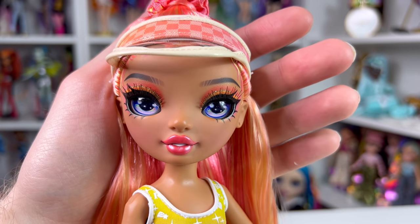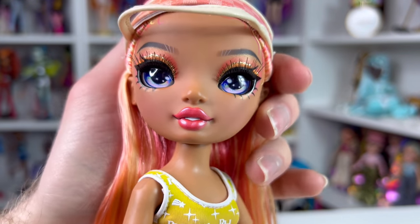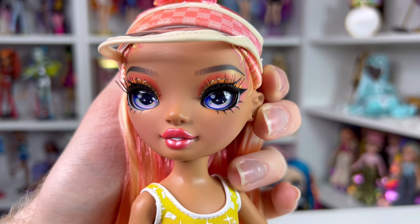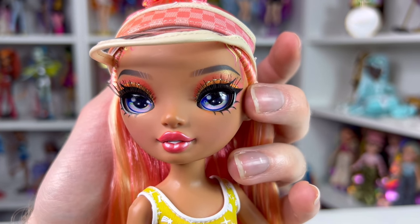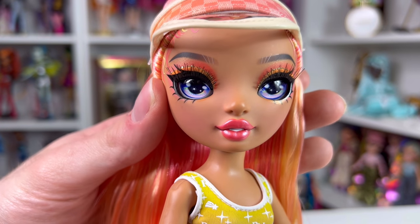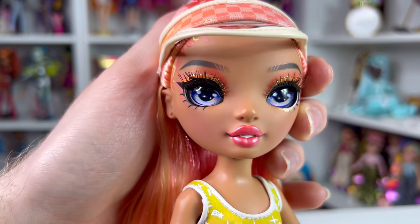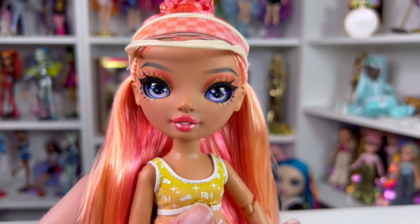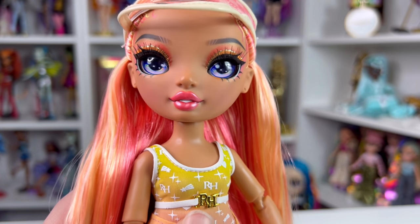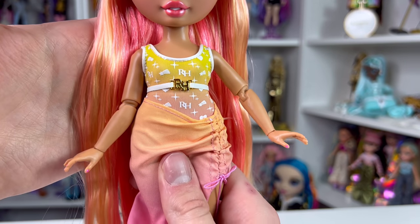Moving on to the doll's face, she has a tan skin complexion with black eyebrows that fade at the tips. For her eye makeup she has an orange eyeshadow on her lid, a golden metallic on the crease, and above that a blended-out pink color. It's super pretty and matches her really well. She has purplish-blue eyes, and her lips are the best I've seen on a Rainbow High doll — a really pretty pink color showing some teeth. She also has earring holes but no earrings.